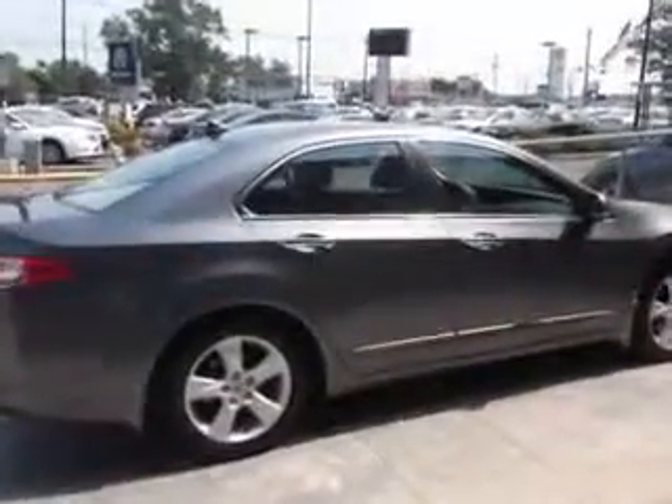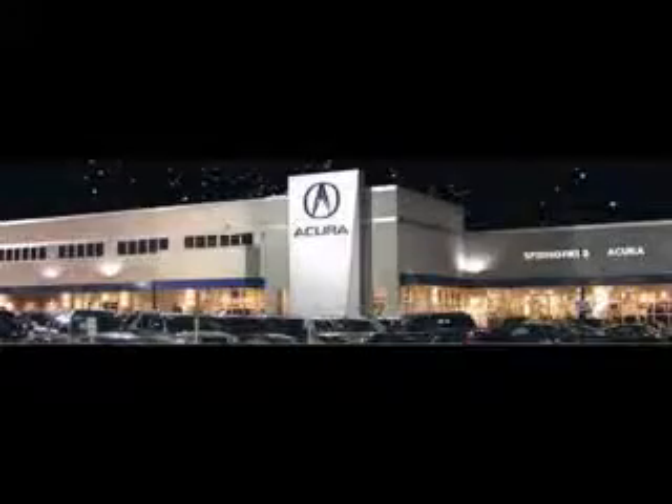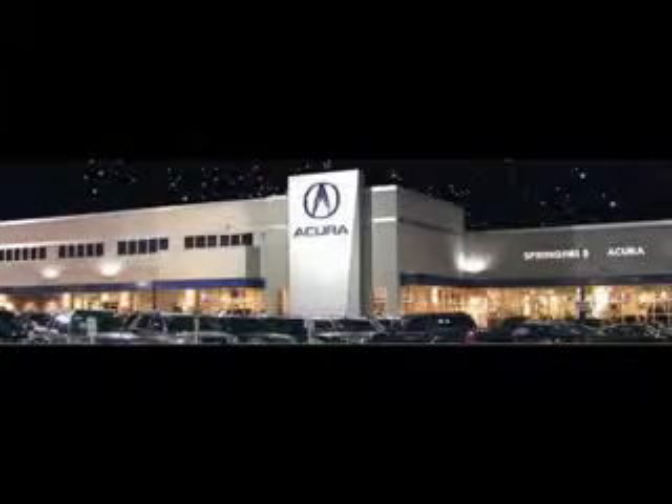Enjoy the drive and have peace of mind in this 2009 Acura TSX. See us at Springfield Acura today — we offer guaranteed financing with peace of mind warranties. Come visit us now, where we turn customers into lifetime friends. Have a great day.